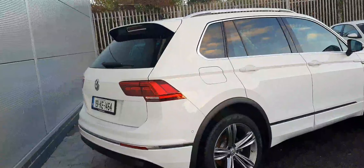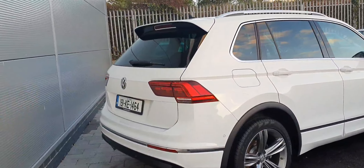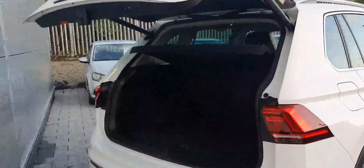Let's have a look around the car. Coming around the rear, we do have an electric tailgate and one press of the key gets that to open up for us.